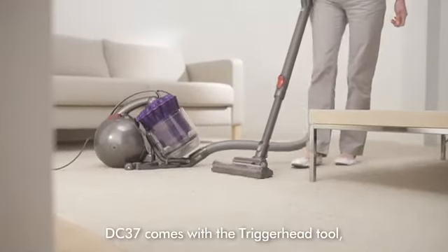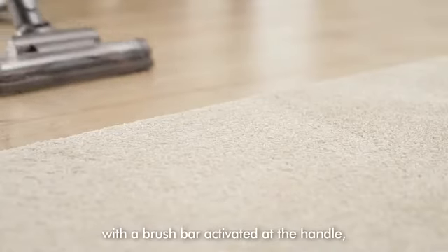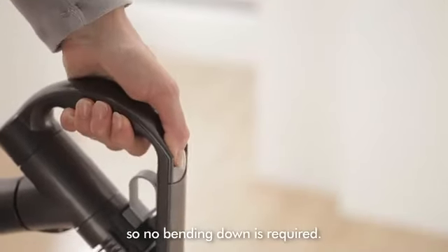DC37 comes with the trigger head tool — the only turbine head with a brush bar activated at the handle, so no bending down is required.